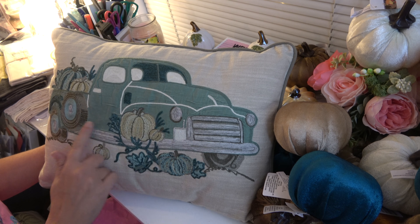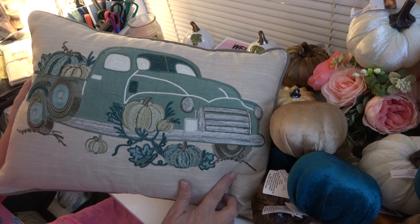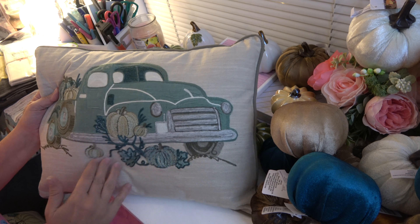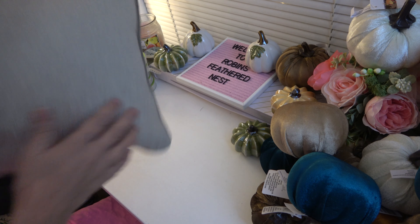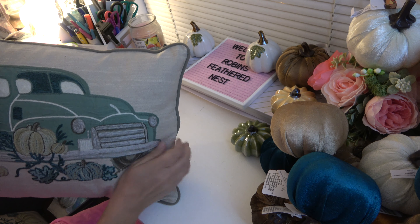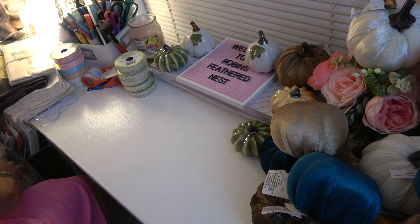I picked this pillow up at Tuesday Morning and I absolutely loved it. I think it's so pretty. It's really good quality. Here is the SKU on it. And it was only $14.99 as you can see, but I just absolutely loved this pillow for fall. And of course, it's in my colors.